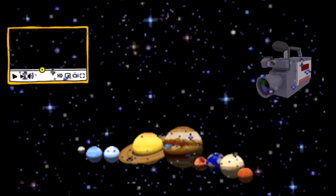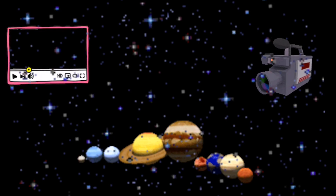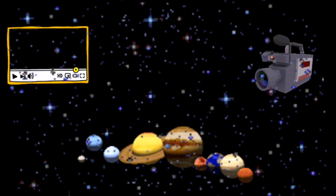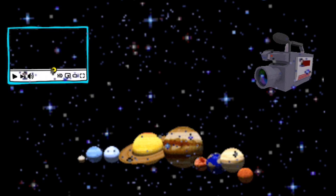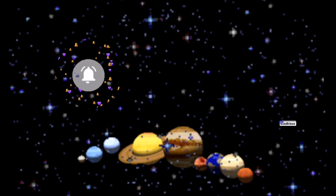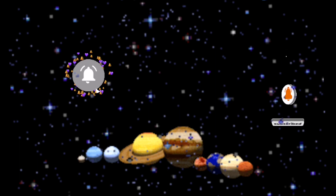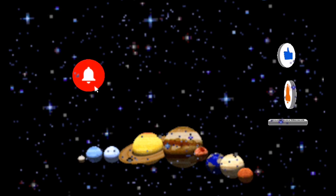Sometime soon I will make a solar system video, but not every day. Some days I won't, but most days I will. Some other days I might make a different kind of video. If you want to see one of my planet videos first, just hit the notification bell so you don't miss any of my videos. Please subscribe and like my channel, and share it. Anyway, this was the end of today's video. See you in the next video, and bye-bye for now.